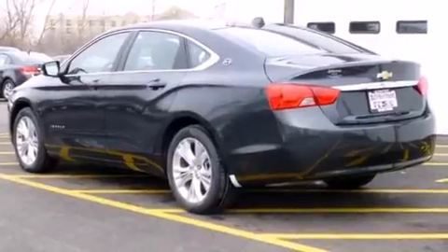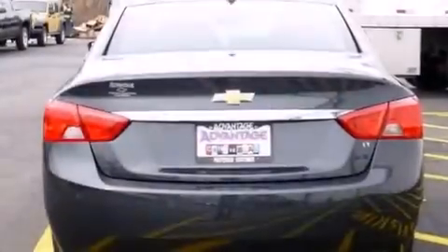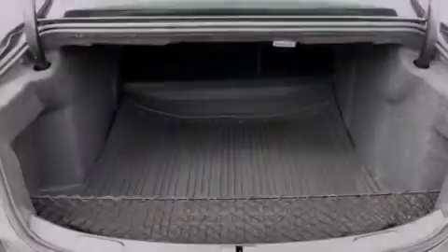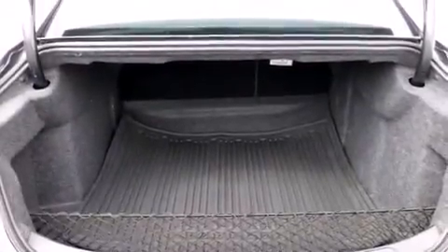Its top features and packages include the convenience package, direct injection, and a sunroof that enables you to fill the cabin with fresh air at the push of a button.